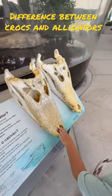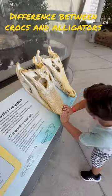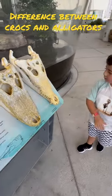Oh wow, yeah. Which is your favorite one, Cheech? This one. Is that the crocodile? That's a crocodile.